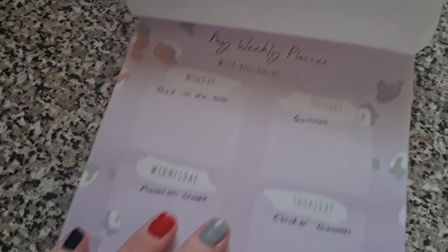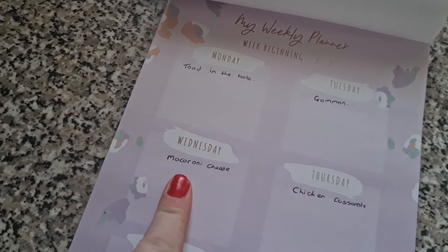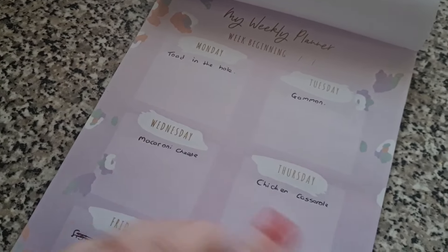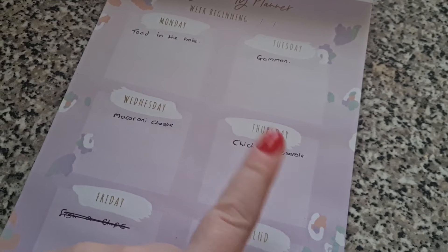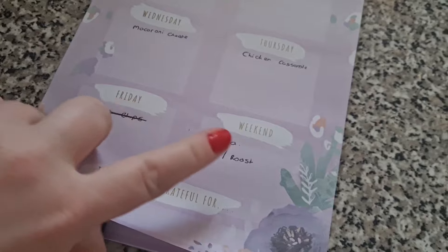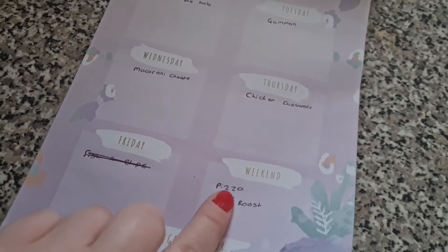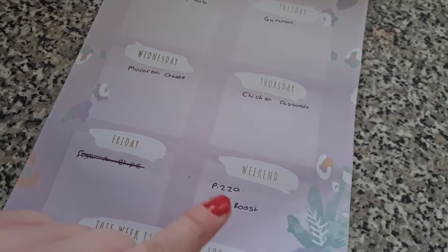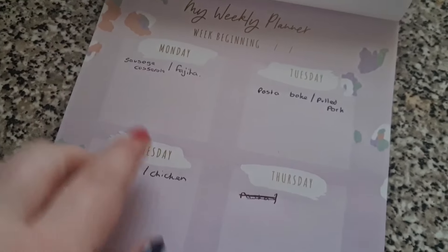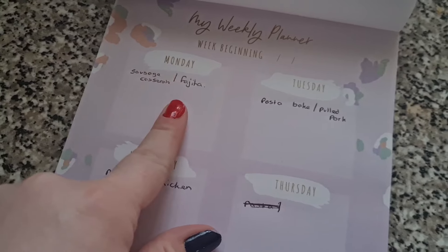Monday is Toad in the Hole. Tuesday is Gammon. Wednesday I will change for us and the girls can still have macaroni and cheese — I might do pizza that day. This Thursday we're all going to have a chicken casserole. I haven't got anything planned for Friday, then the weekend will be pizza. The girls can have pie and we're going to have a roast.